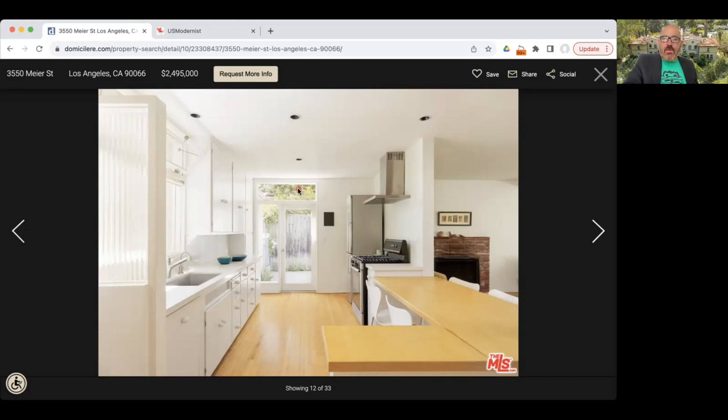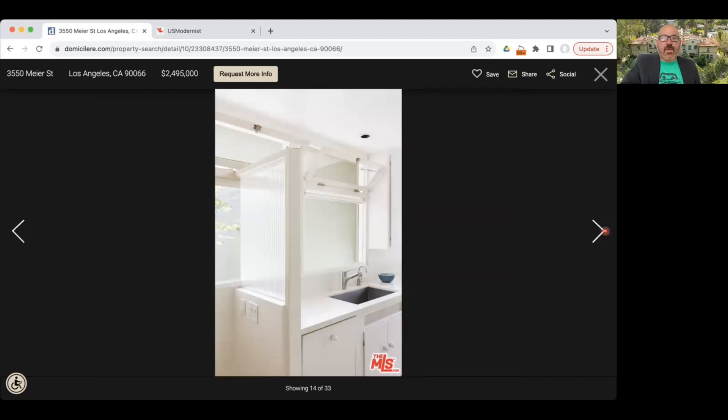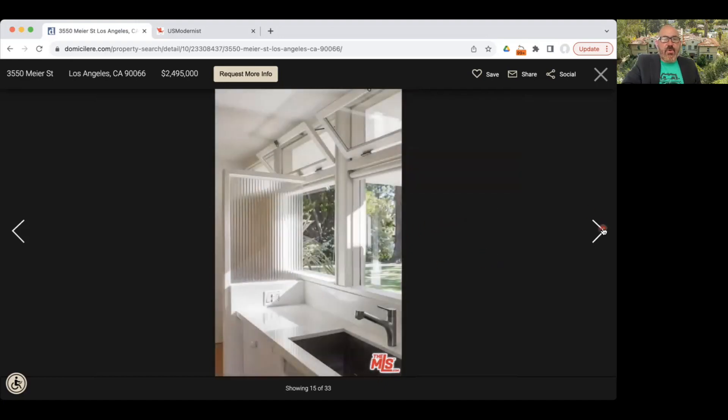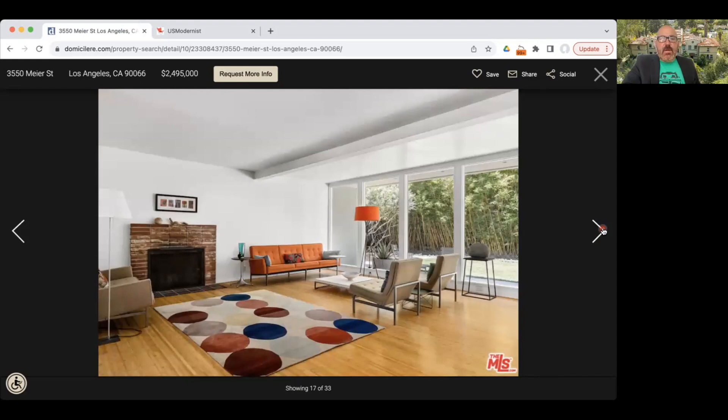One of the things Gregory Ain did was keep the footprint of these homes largely the same, but rotate them on the lot to give them a different feel — so some have the kitchen at the front, others at the side. The rooms feel almost effortlessly spacious despite this not being a very big house. A lot of these spaces were designed as multi-purpose. They've cleverly mixed new materials like quartz with original elements like the cabinets — simple, elegant, and effortless.